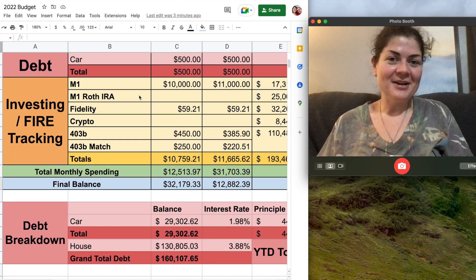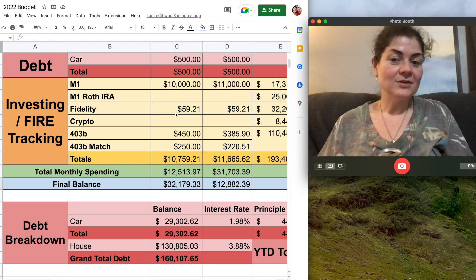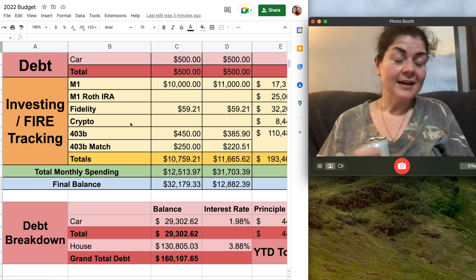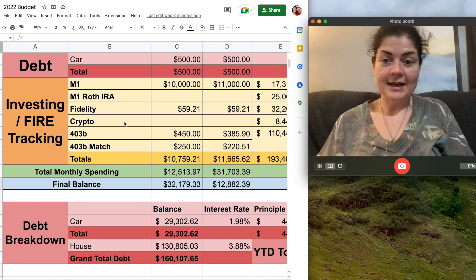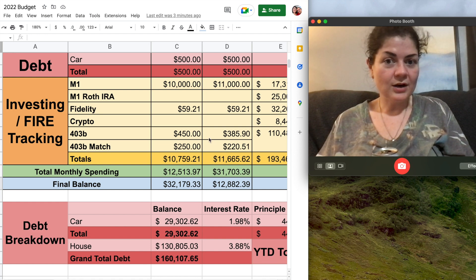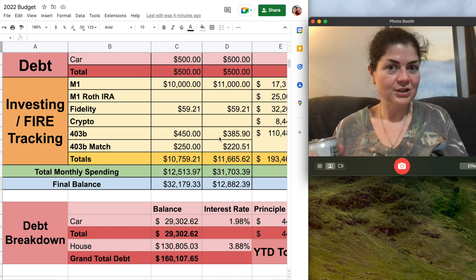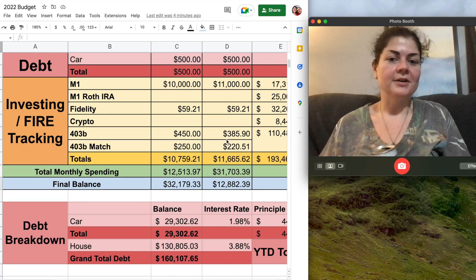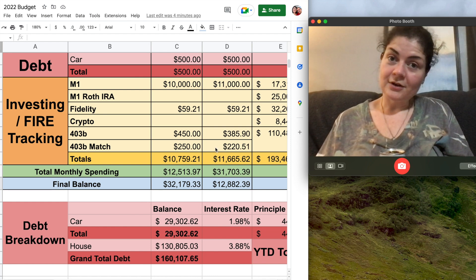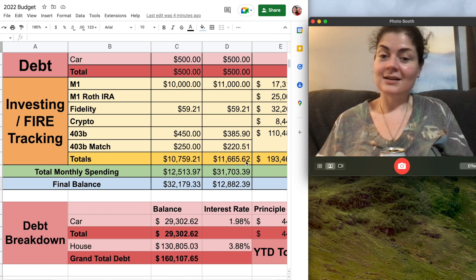My Roth IRA with M1 Finance has already been maxed out for the year so no contributions there. Next is my Fidelity account — this is where my credit card rewards go, the $59.21. My crypto portfolio — I did not buy any more crypto in May. And lastly, my work retirement account. My contributions this month are usually around $450, but because I took so much vacation this month I did not get my usual third shift differential in my paychecks, so contributions were smaller — $385.90, and my employer matched $220.51. Grand total for the month, I sent $11,665.62 towards investing, which is awesome.